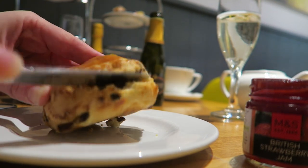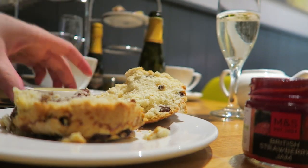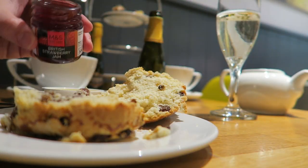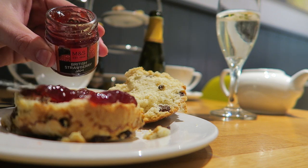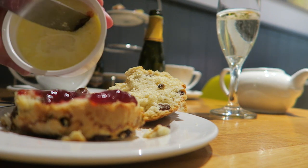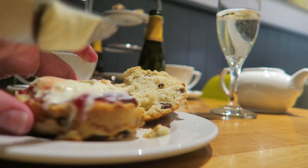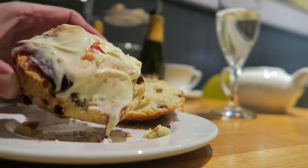I went for the fruit scone but there was a choice of cheese, plain or fruit. I can't get over how generous this portion of clotted cream is — it's nearly as big as the scone. And this jar of jam is so sweet. Now here's the question: jam first or clotted cream first? Clearly I'm a jam first person. I disagree. Ooh, controversial! I am just going to have half of the clotted cream. Oh yeah. That looks so good.